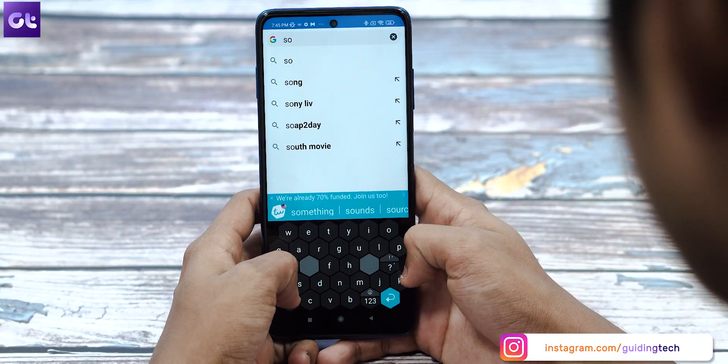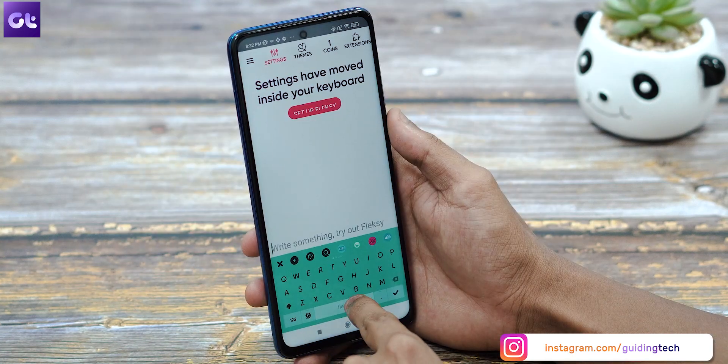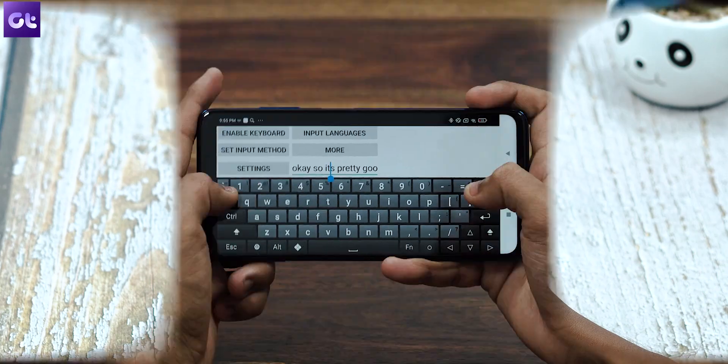But if you think that's the end of the world, think again. In today's video, I'll tell you about seven of the coolest, unique looking and super productive keyboards that you can use on your Android device. The best part — they're all free. So without wasting any more time, this is Worm from Guiding Tech and let's get started.